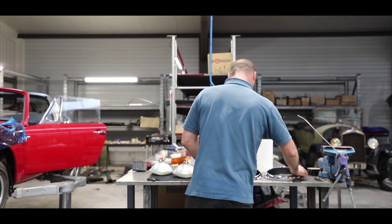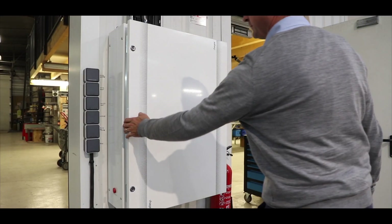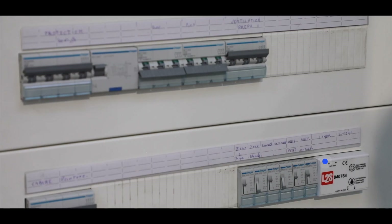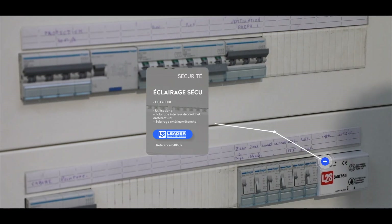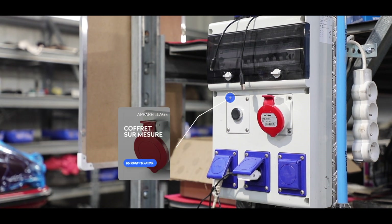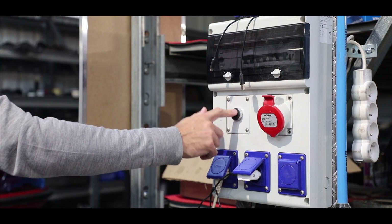On avait besoin pour les ateliers d'avoir quelque chose de très fluide, sans fils qui se baladent partout. C'était vraiment un souhait d'avoir des postes adaptés avec tel ou tel type de prise, avec des interrupteurs montés dessus sur lesquels on pouvait commander des postes de travail, et avoir des types différents de prise suivant le besoin — du 220 ou du triphasé sur les postes. C'est une solution apportée par YESSS, qui nous a proposé de nous faire des coffrets à la demande.